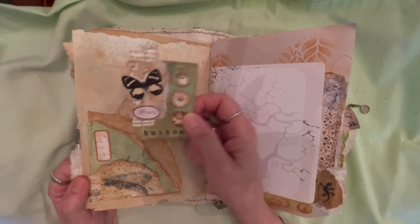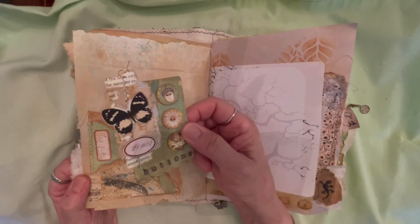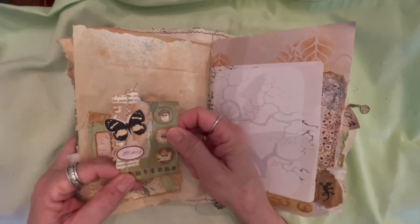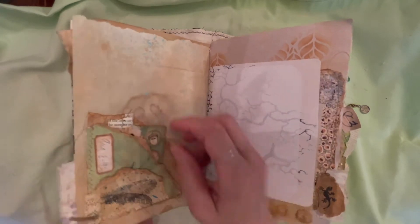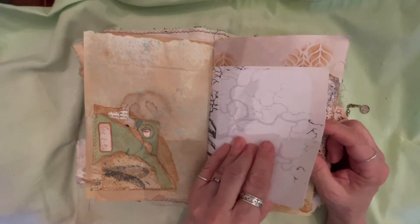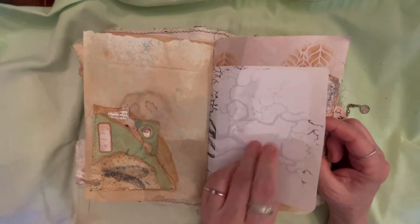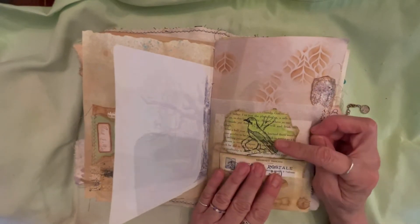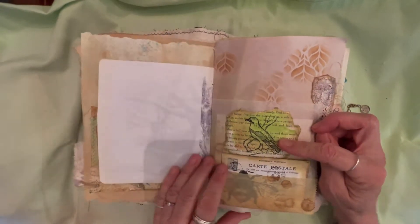Over here is another one of these pockets, and here's a button card that we made. I have a video on these — it was inspired by both Louisa and Barbara. Barbara made her own buttons; Louisa used her grandmother's buttons, which was kind of cool. I printed off some of these papers so there'd be a place to journal.